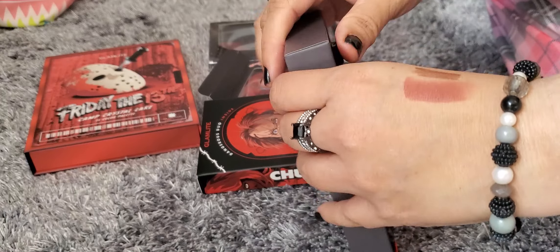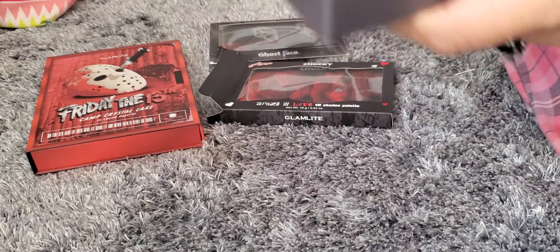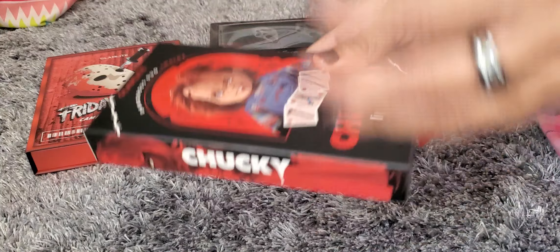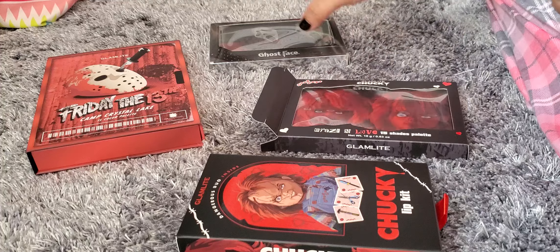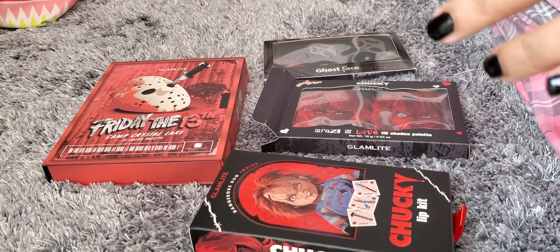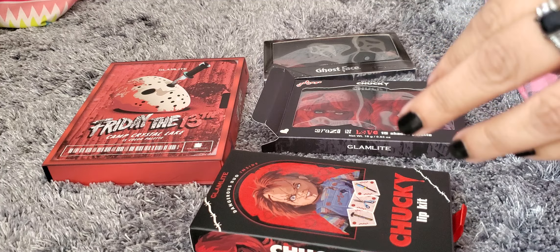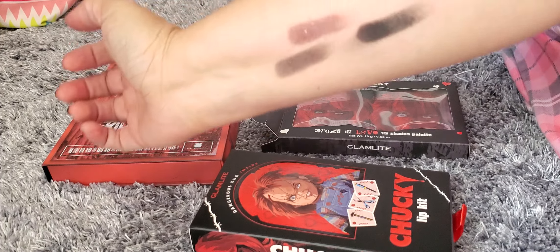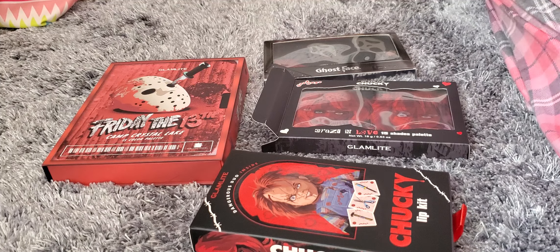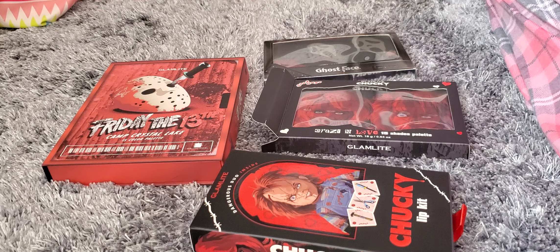Wanted to share those with you guys in case you're interested in picking them up. I got these all on the Glamlite website and as of the time I'm recording this, they are all still available. If you're interested, definitely go check it out — I'm not sure if it's a limited time thing or not, but they're worth it. You can see the pigmentation is really good. Let me know which one you guys like the best — I think it's a tie for me, I kind of like all of them. Anyways, I will talk to you guys soon. Bye!